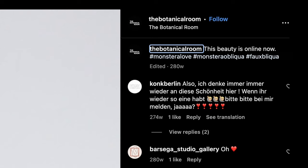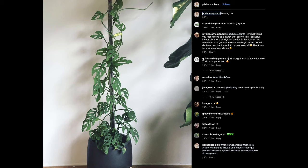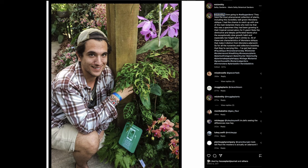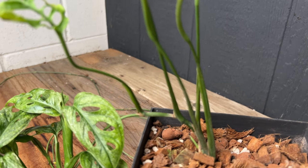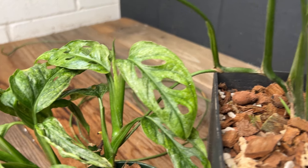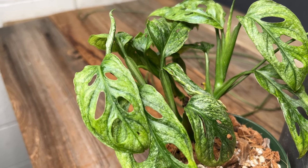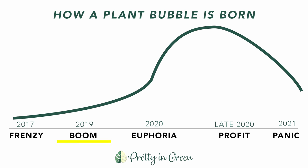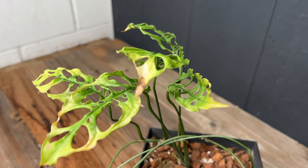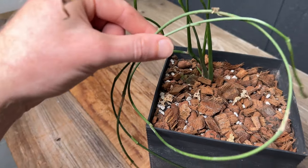Hashtags such as #fauxbliqua and 'it's never obliqua' gained traction as more people were confused by the two perforated plants. The stolons, or runners, are a dead giveaway for the obliqua, as well as its thinner, rippled leaves. The petioles and stems are also much more delicate on the obliqua. Prices continued north through 2018 — we were officially in a plant boom.